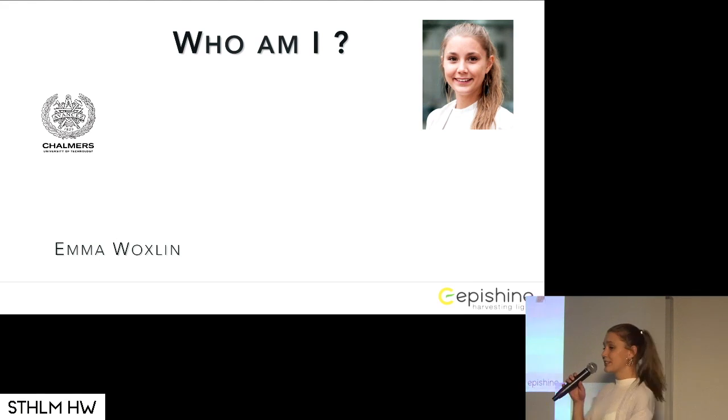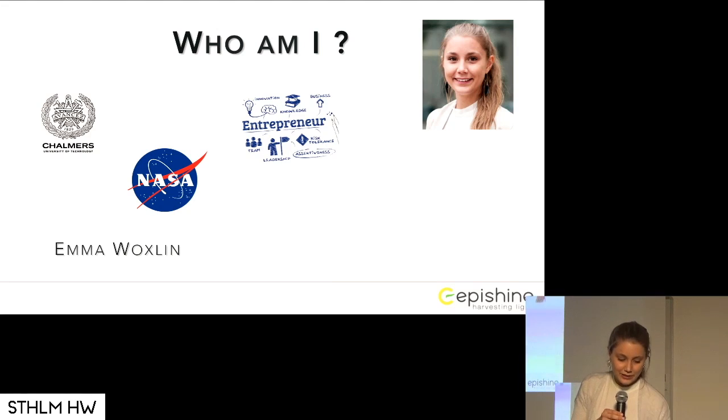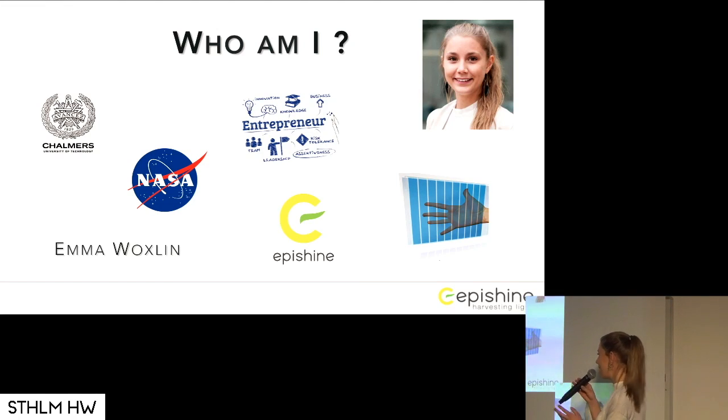I studied engineering physics at Chalmers, and when I was done, I moved to the US to work at NASA. This was because since I was five years old, I thought I wanted to become a researcher because I wanted to know something that nobody knew before. But after about a year, I realized that we already know so much, but we don't use only one percent of everything we know. So I got an eagerness to actually start creating value out of all the knowledge we have. So I took a master's in entrepreneurship, and then I started Apishine.